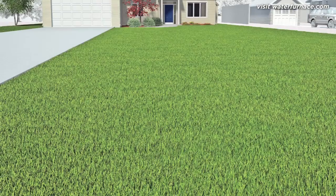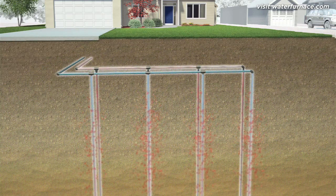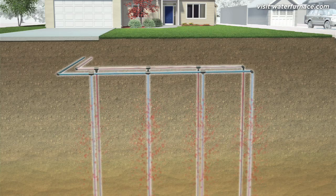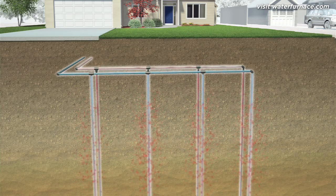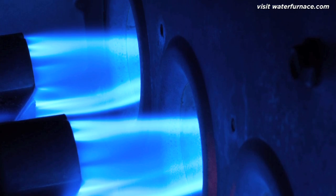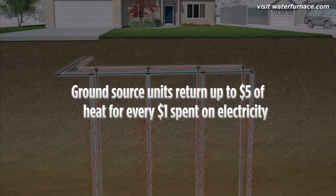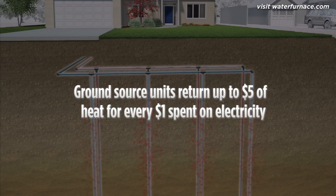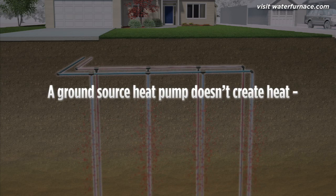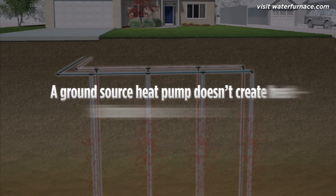A ground source unit never sees cold winter air. It draws from a reservoir of much warmer 13 to 21 degree temperatures, concentrates it, and moves it to your home. And unlike a traditional furnace, which returns less than 96 cents of heat for each dollar spent burning expensive, polluting fossil fuel, a ground source heat pump returns up to $5 of heat for each dollar spent on electricity. That's because, unlike a furnace, a ground source heat pump doesn't create heat through combustion — it simply collects and moves it.